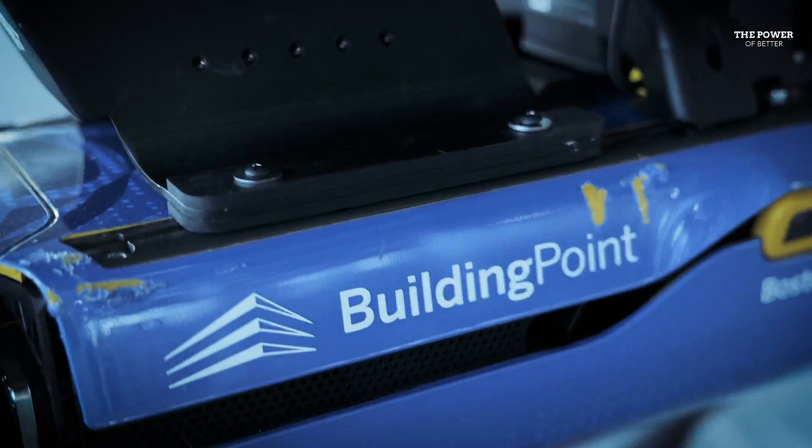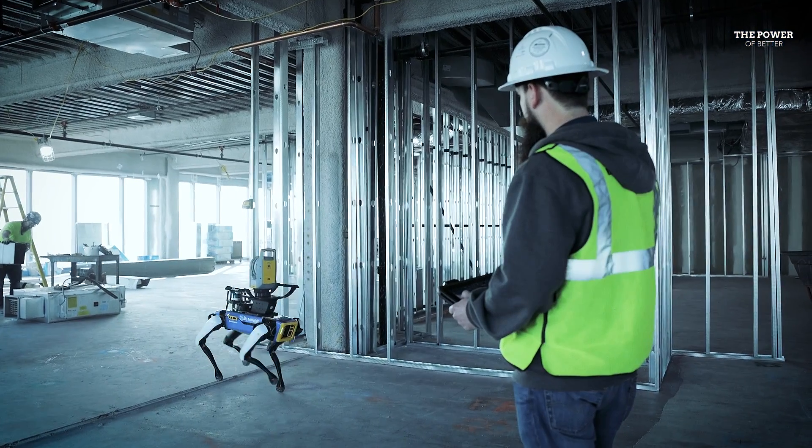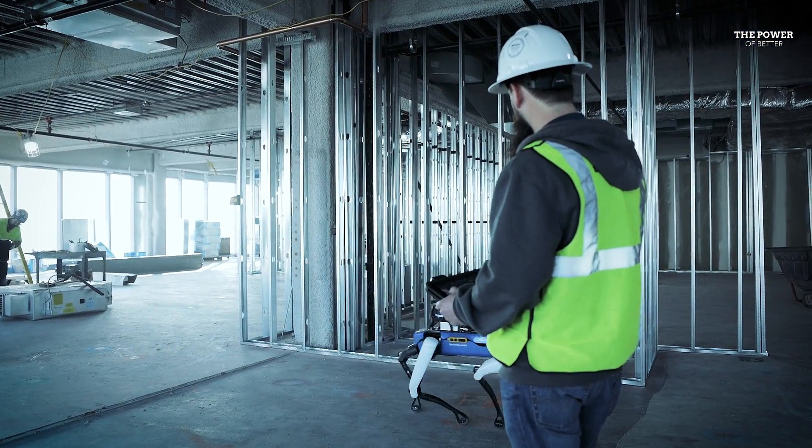Spot is going to be able to gather information from whatever it can see from each location that it stops at. At the end of the night, you can actually have Spot automatically send all that 3D point cloud data up to the cloud. The guy in the office the next morning grabs his coffee, turns on his computer, and he has all that data at his fingertips.